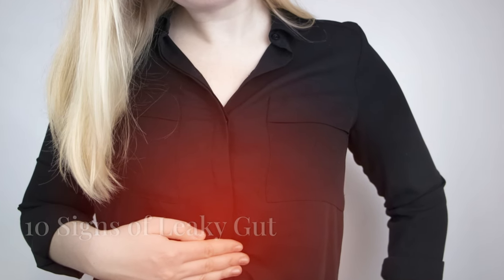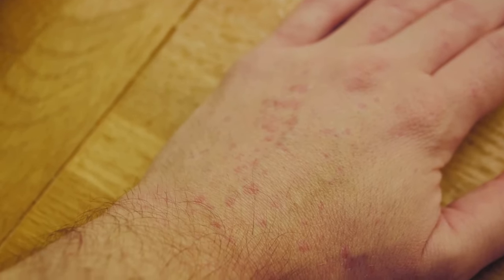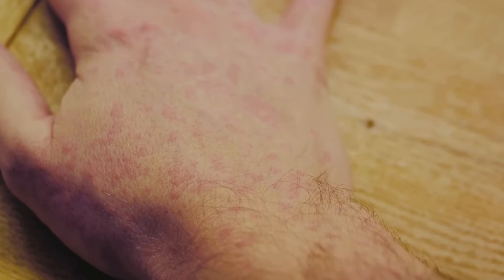Here are ten signs that may indicate a leaky gut. Digestive issues — chronic bloating, gas, diarrhea, or constipation — may be signs of a leaky gut, as the compromised intestinal lining affects proper digestion and absorption of nutrients. Food sensitivities: developing sensitivities or allergies to certain foods, especially those previously well tolerated, could also indicate a leaky gut.